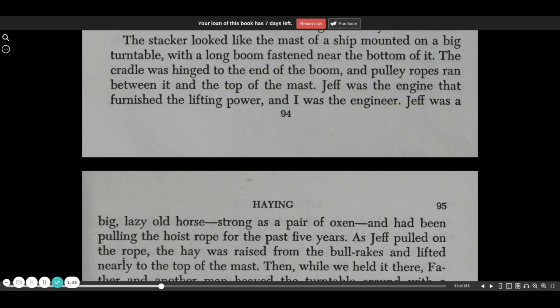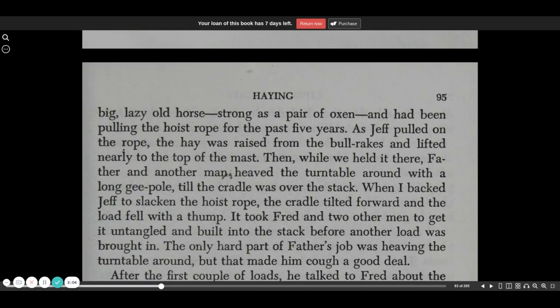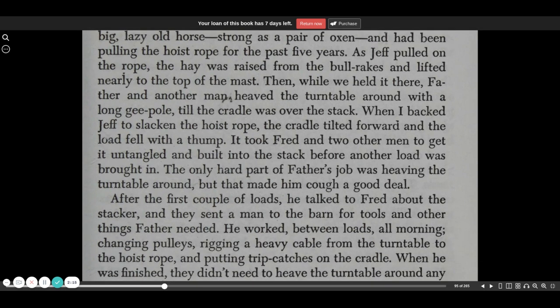Jeff was the engine that furnished the lifting power, and I was the engineer. Jeff was a big lazy old horse, strong as a pair of oxen, and had been pulling the hoist rope for the past five years. As Jeff pulled on the rope, the hay was raised from the bull rakes and lifted nearly to the top of the mast. Then, while he held it there,